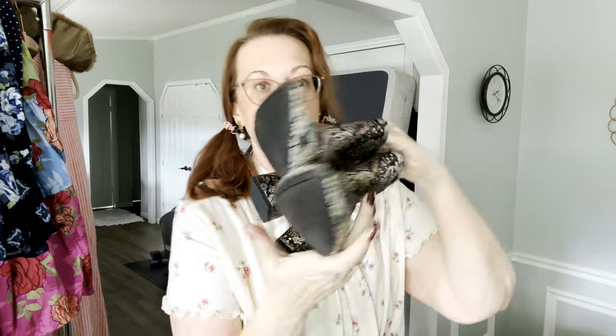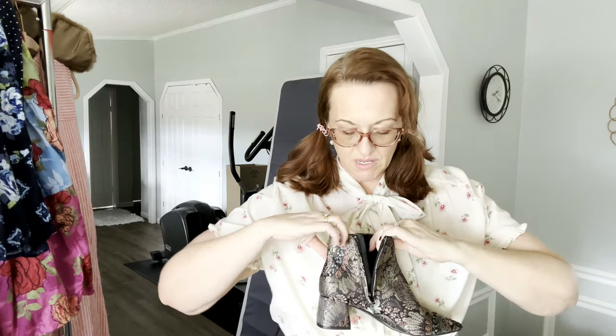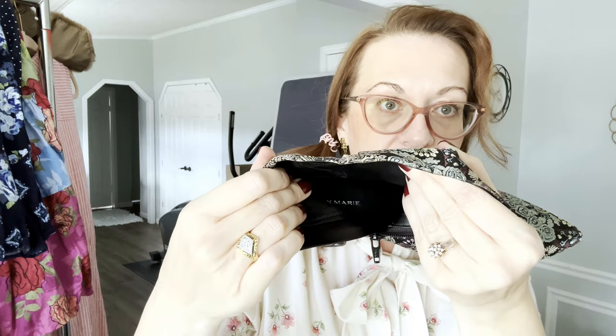Next we have some Alex Marie — they look new, don't even look like they've been worn. These are a size 8, medium chunky heel, beautiful brocade tapestry-type look, pointy toe, chunky heel with a side zip. I pick up Alex Marie all the time and they sell very well, so hopefully the shoes will too.